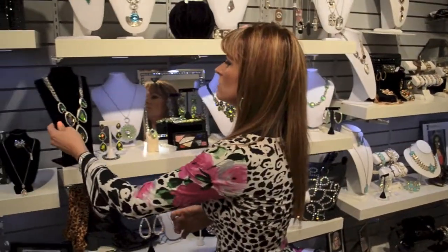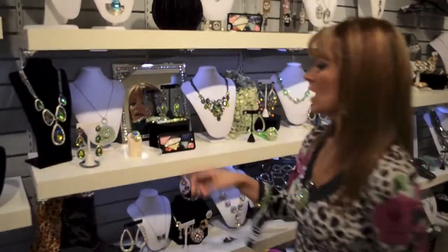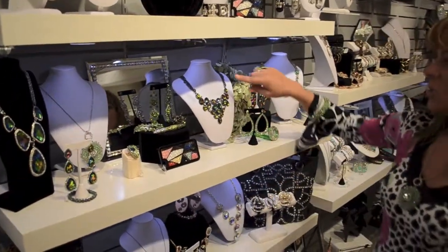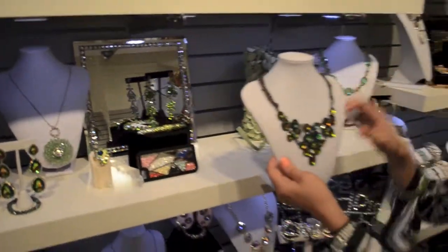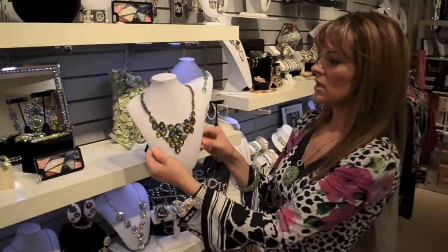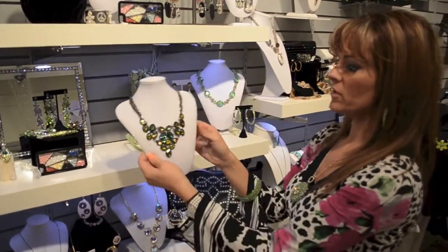If you want to wear it a little more formal, we have the matching earrings as well as that Jimmy Crystal ring. You will find the same crystals in this cluster necklace here — again triple row, chain, adjustable — a gorgeous piece that comes with a really cute pair of earrings. This is $44.50.